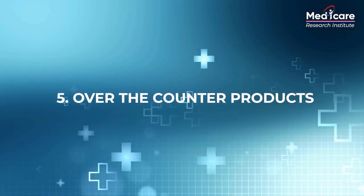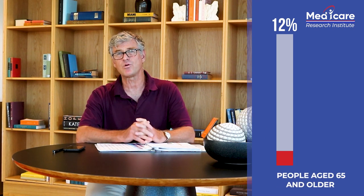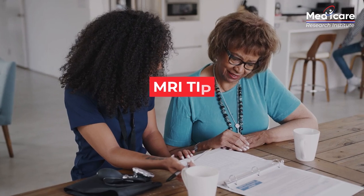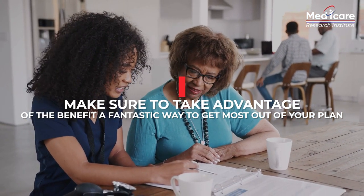Over-the-counter products are another benefit. Your plan may provide a dollar amount or credit toward over-the-counter medication and medical household supplies. One thing to check is if you have an unused balance — you want to see if it rolls over from quarter to quarter. These items are often provided through a catalog or mail order, but sometimes your health plan can provide you a card that can be used at retail locations. People age 65 and older make up 12% of the U.S. population but account for a full 30% of all over-the-counter medication use. Make sure you are taking advantage of this benefit if you have access to it — it's a fantastic way to get the most out of your plan.